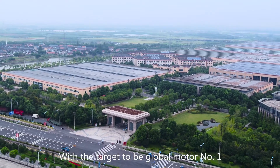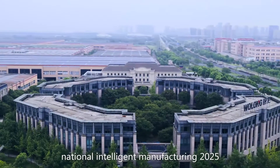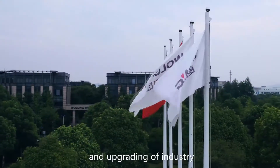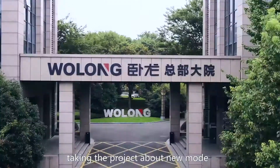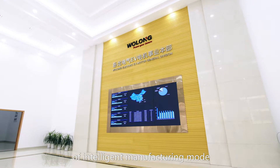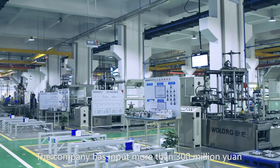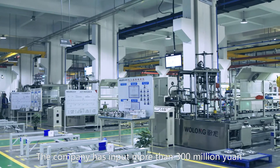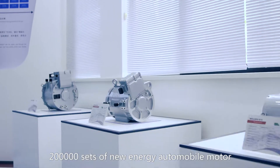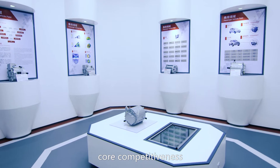With the target to be global motor number one, Wulong positively responded to the National Intelligent Manufacturing 2025, accelerating the transformation and upgrading of industry. Taking the project about new mode with new energy automobile motor of intelligent manufacturing mode lifted from MIIT in 2016, the company has input more than 300 million yuan to build the digital factory which can annual output 200,000 sets of new energy automobile motors, effectively promoting Wulong's core competitiveness.